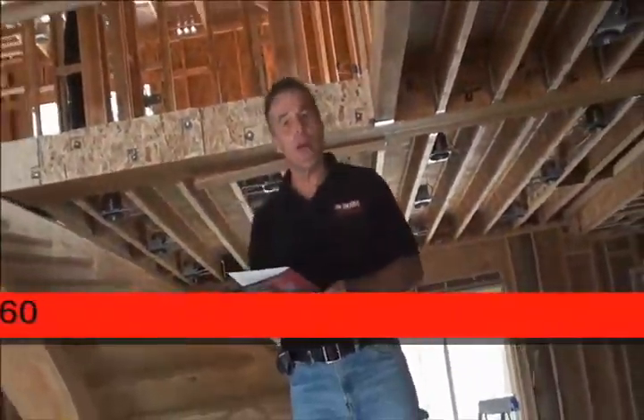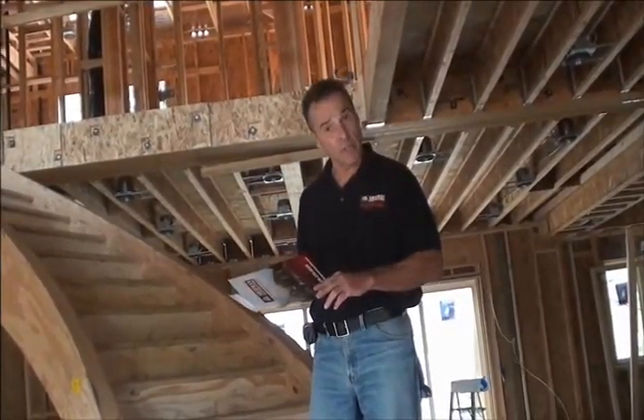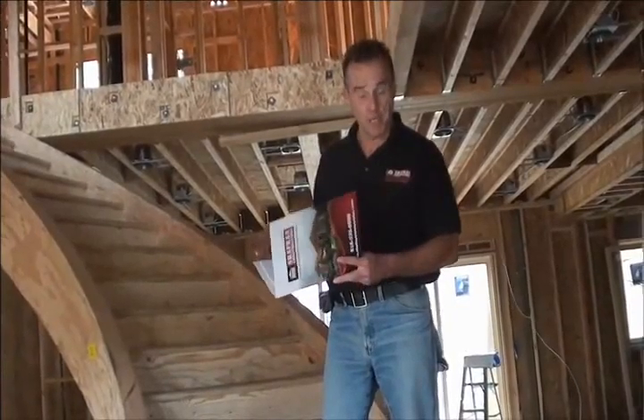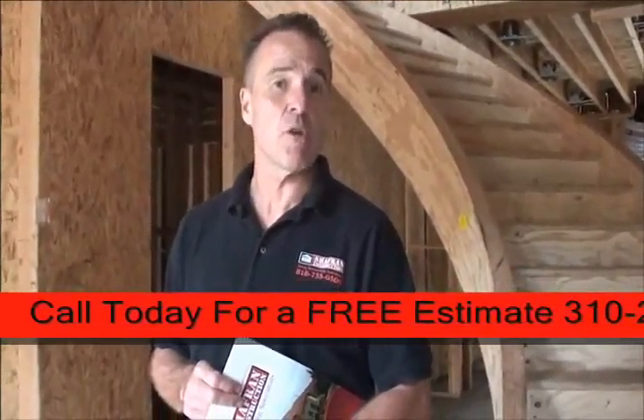When we first meet with our clients, you will be presented with a packet of informative information containing Chaffron Construction's history, bonding, and license information. Thank you for joining us on a tour of another soon-to-be-completed Chaffron Construction home.